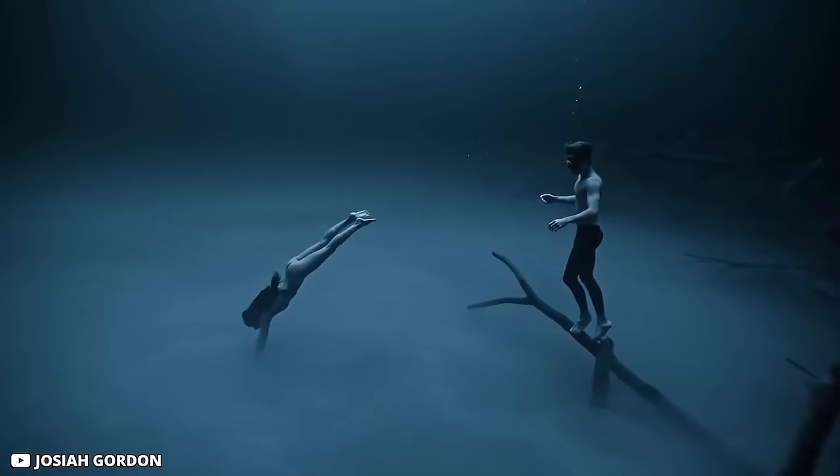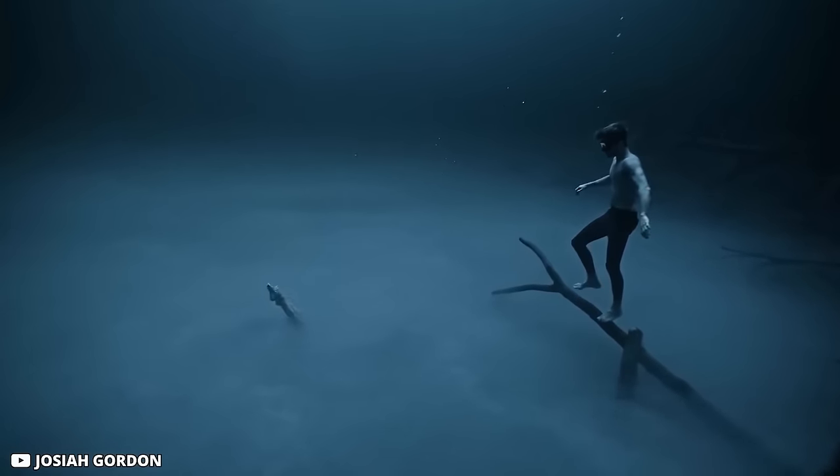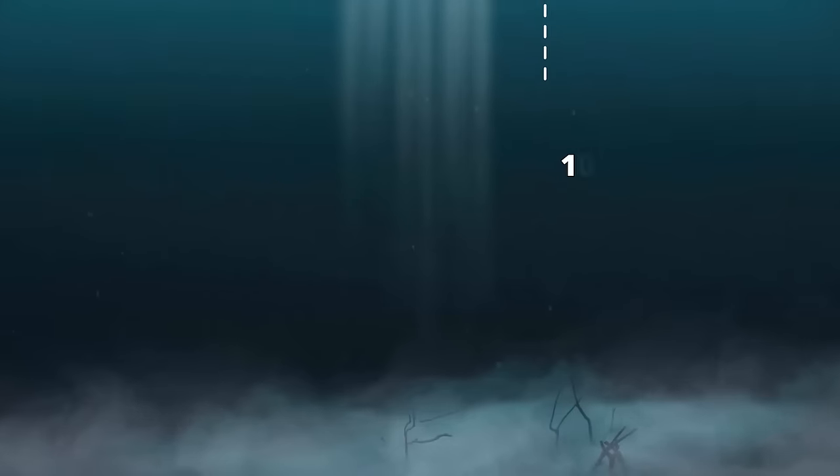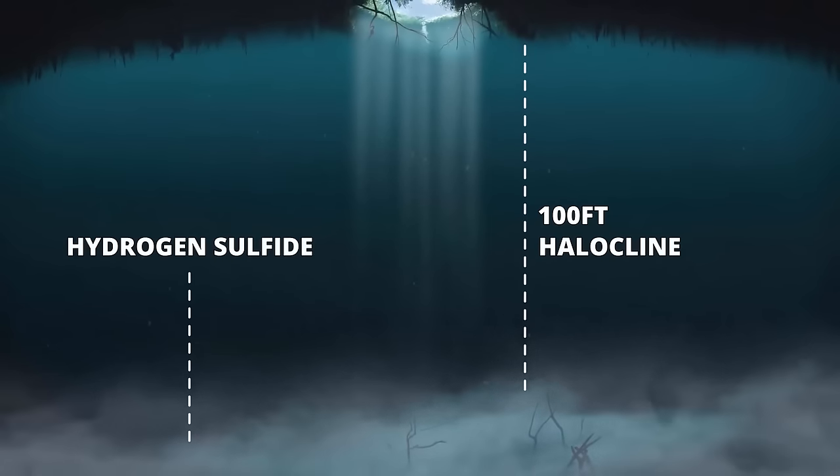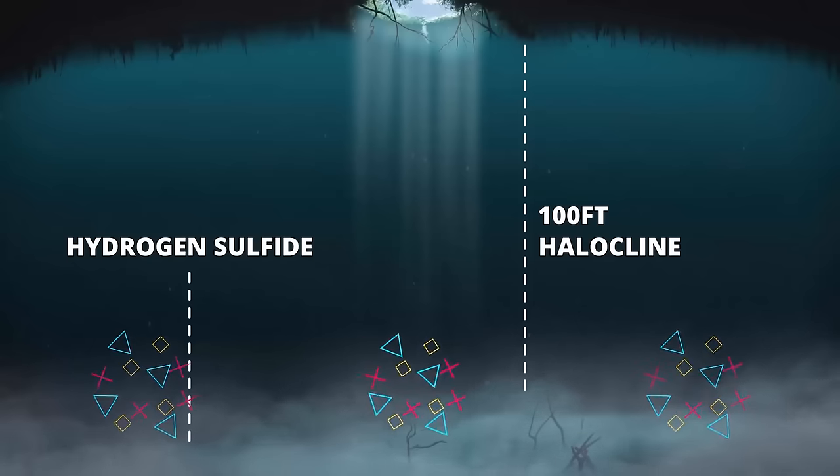This caused fresh water from the top to mix with salt water from below, but the difference in their densities makes them stay separated, giving the illusion of a body of water beneath a body of water. The two layers meet around 100 feet from the surface and form what is called the halocline — a thick cloud of hydrogen sulfide that forms due to the sudden salinity switch in the water.